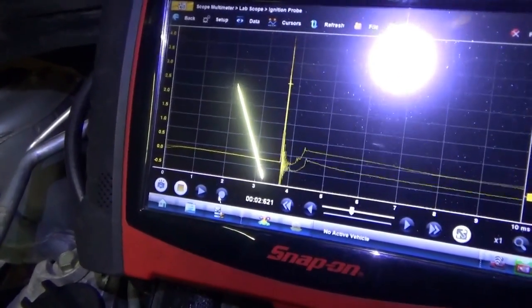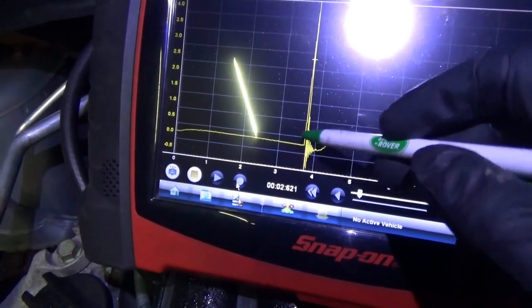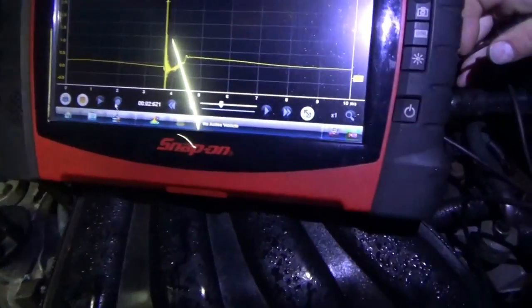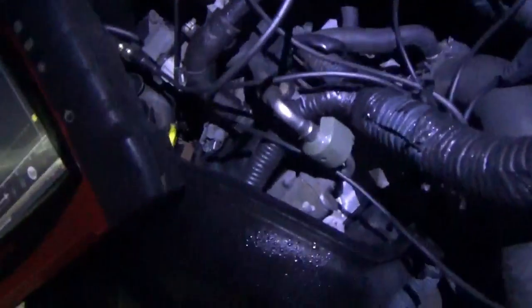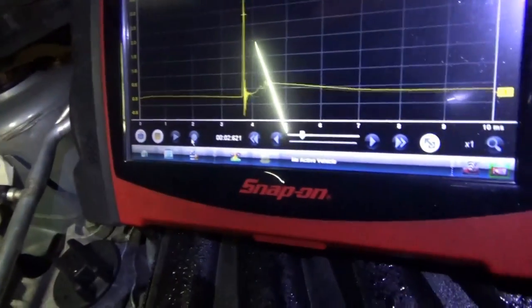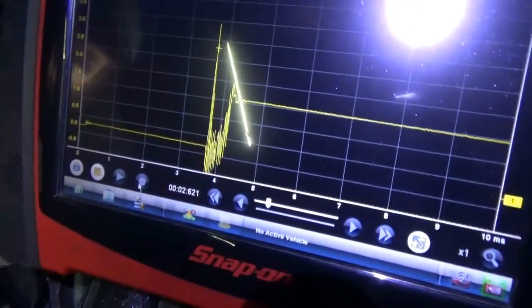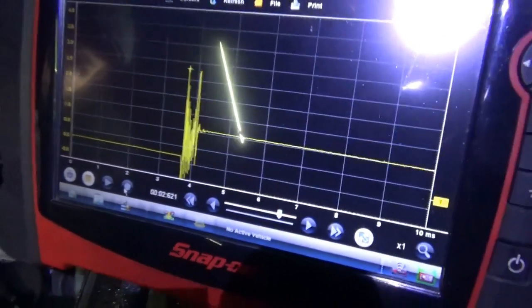Cylinder three is roughly the same - about a millisecond. All we're looking for is that's when the spark is triggered and then we have some kind of burn line. The paddle probe won't give you ideal waveforms, but let's compare known good to known bad. That's pretty good. Now let's go to number one - and there's what a bad spark looks like. Definitely an ignition problem. I'm sticking to my cracked spark plug theory.